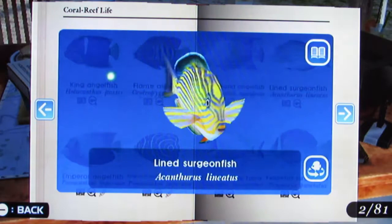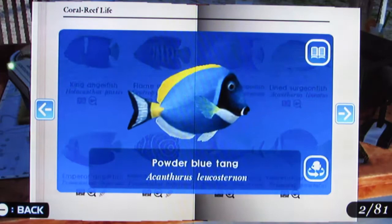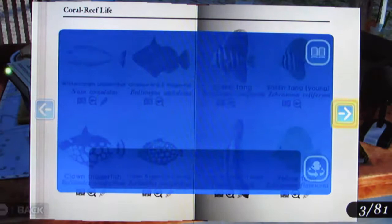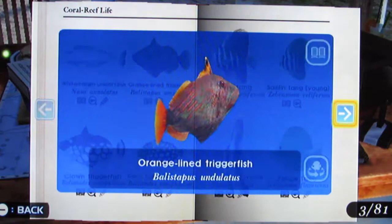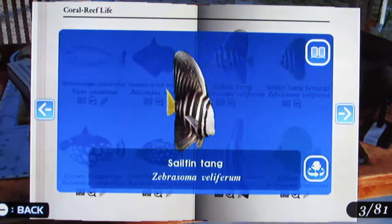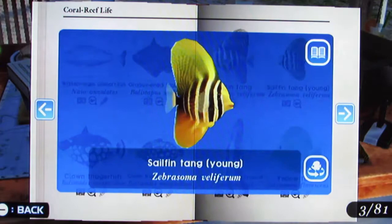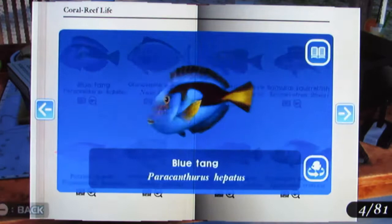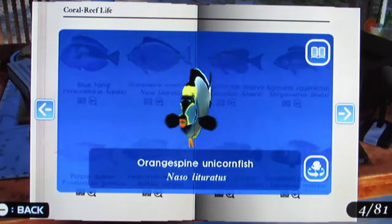Lion Surgeonfish, Powder Blue Tang, Yellow Tail Surgeonfish, White Margin Unicornfish, Orange Lion Triggerfish — that guy's really cool — Clown Triggerfish, Clown Triggerfish Young, Sail Fin Tang, Sail Fin Tang Young, Golden Spadefish Young, Yellow Tang, Blue Tang, Orange Spine Unicornfish, Purple Queen.